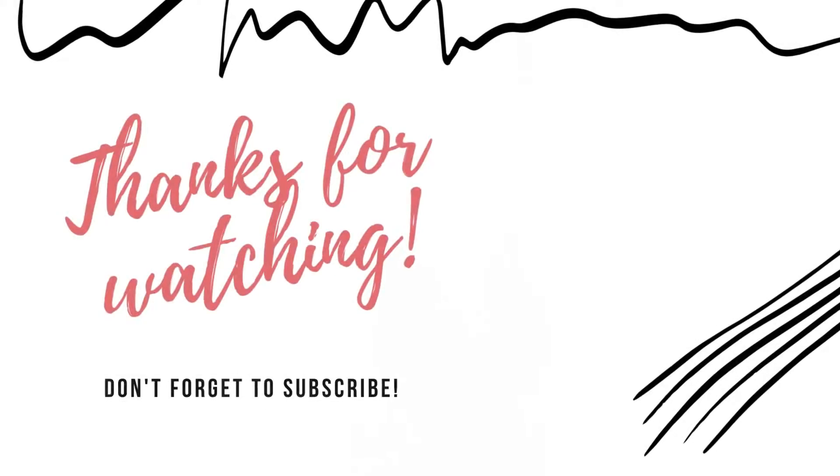That's the last item in this haul. Let me know what you get from Shein and let me know what you actually liked on me in the video — anything you might pick up yourself. Give it a thumbs up if you liked the video, comment down below, and if you're new here don't forget to subscribe before you leave. Until I see you all again, have a great day — thanks, bye!